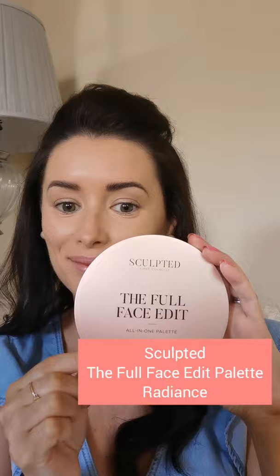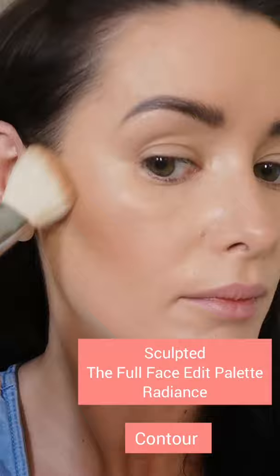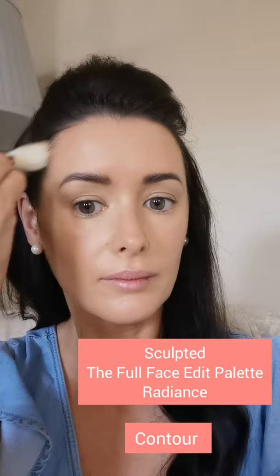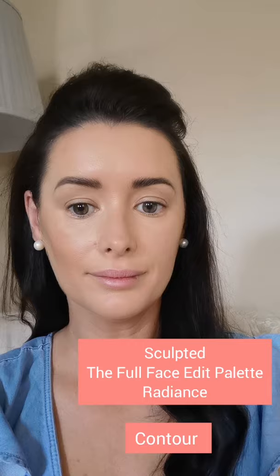I'm using the Full Face Edit palette — the Radiance palette from Sculpted by Aimee Connolly. The first part I'm using is the contour: a lovely bronze colour, very easy to apply and highly pigmented so you can build it up gradually. I'm applying it on my cheekbones, underneath the cheekbones, the temples, and down on the jawline. You can really see the difference contouring makes, especially in the cheek area on both sides of the face.